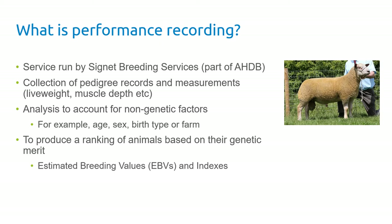What is performance recording? It's a service offered through Cygnet where we collect measurements on animals — measurements of live weight and ultrasound scanning of muscle and fat depth. We combine that with pedigree datasets so we know the relationships between animals, and we analyse the data to tease out the influences of age, sex, whether an animal is a single or a twin, or the type of farm it was reared on, so that we can purely rank animals according to their genetic merit for a series of traits.